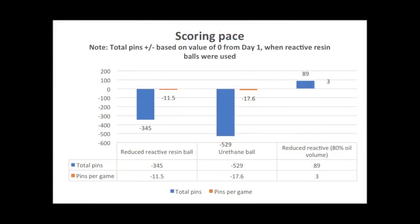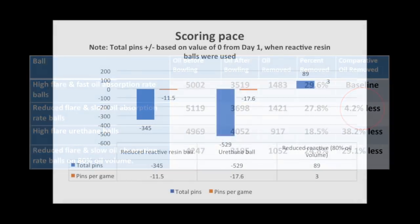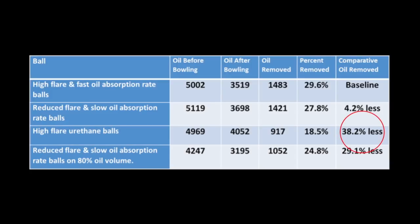An interesting finding was that scores were significantly lower when bowlers went from throwing fast oil absorbing, high differential RG balls to medium oil absorbing, lower differential RG balls, even though the amount of oil removed from the lane was similar. However, when oil volume was reduced by 20% and bowlers used the medium oil absorbing lower differential RG balls, scores increased back to the levels seen with the stronger balls. The scores with urethane balls were much lower, and the amount of oil removed from the lanes was also significantly less.